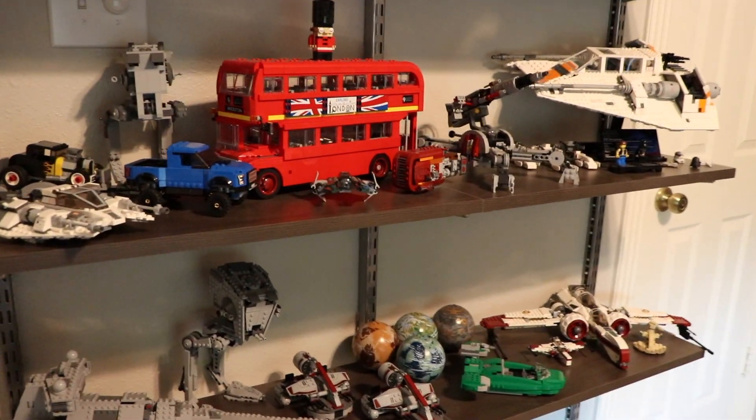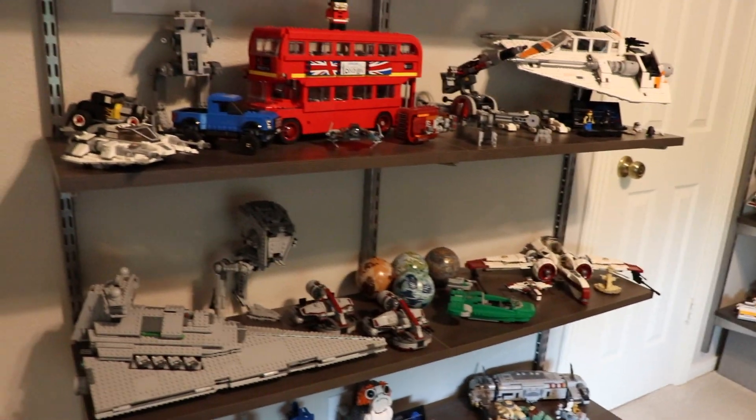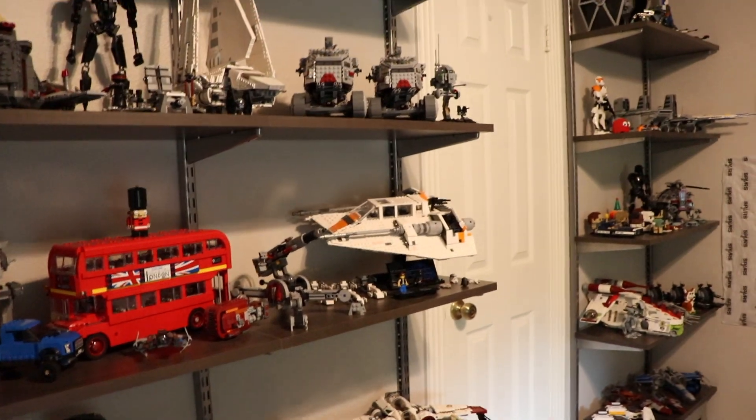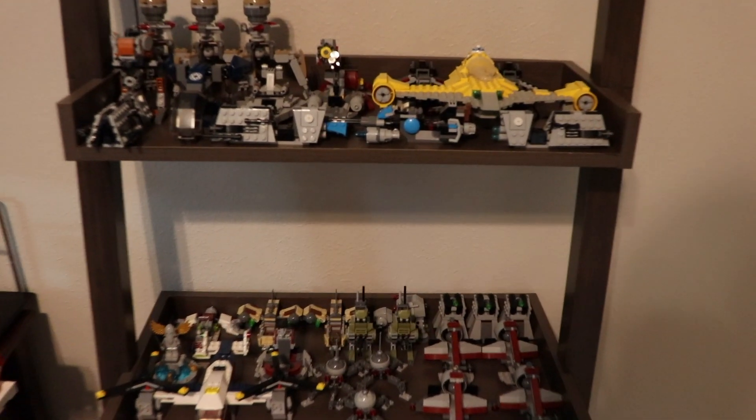Without any further ado, let's get right into the video. For this video I am just going to be showing you guys all of my complete sets, or mostly complete sets. I do have countless sets that are completely broken down and in pieces, but I'm just going to be showing off all of my finalized and complete sets that I have on my shelves currently.